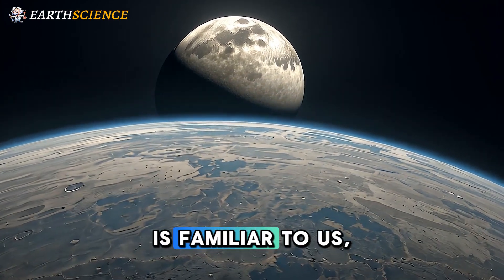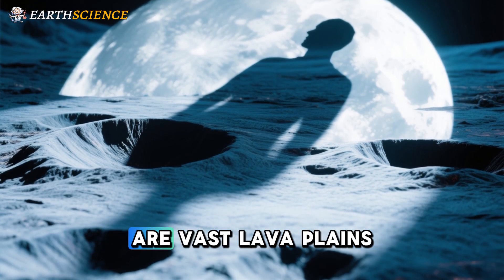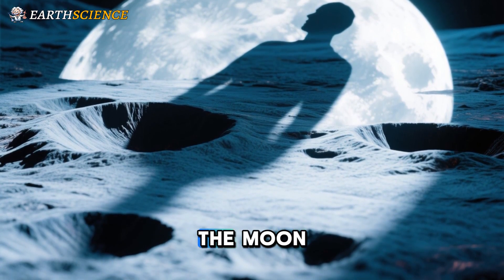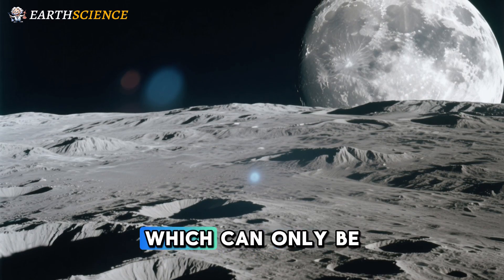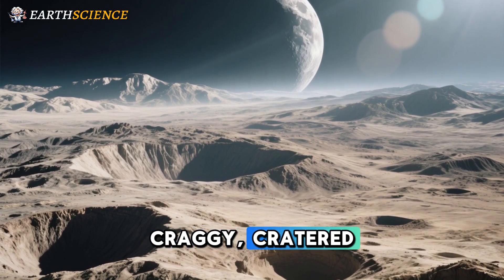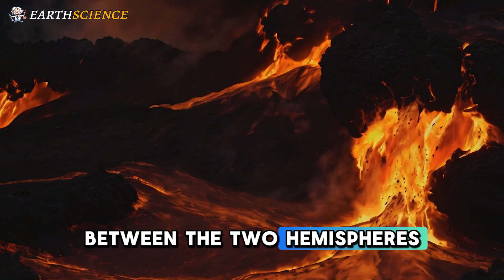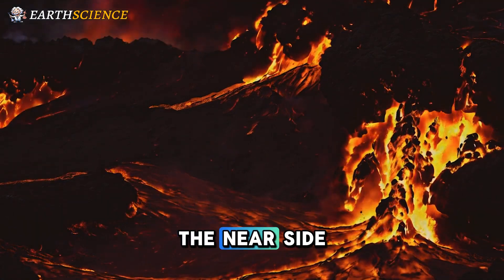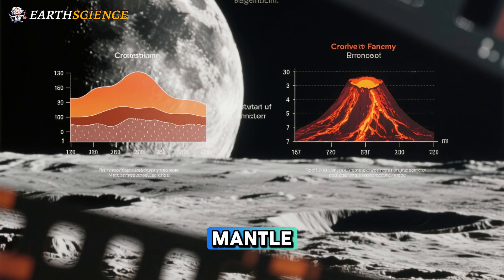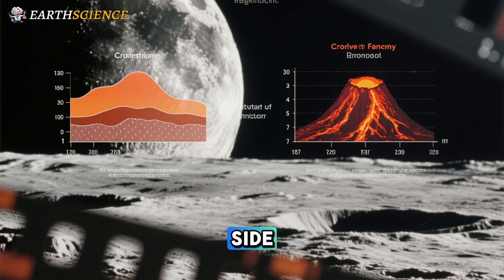The near side of the Moon is familiar to us as the only side we can see from Earth. Dark regions called Maria are vast lava plains, filling lowland impact basins and giving us the pattern of the man in the Moon. Yet the far side, which can only be seen by orbiting spacecraft, has barely any Maria and is covered by craggy, cratered, ancient highlands. The Moon's crust is also thinner on the near side, volcanic activity occurred at different times, and the far-side mantle seems heavily depleted in certain elements.